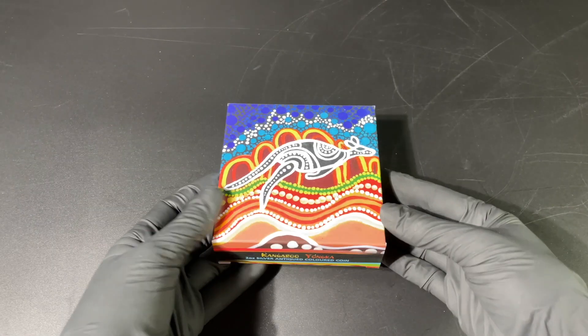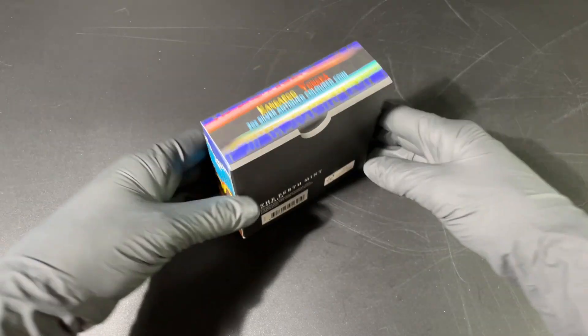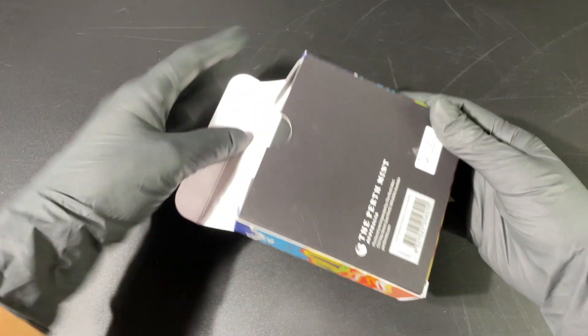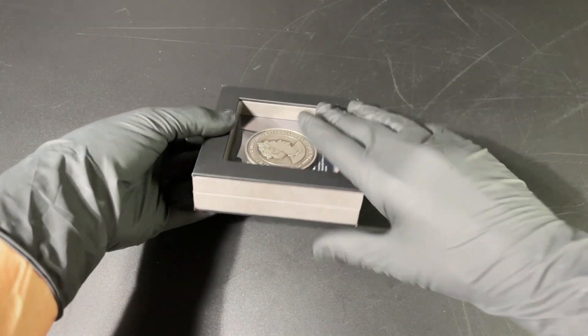Hello everyone and welcome to another unboxing from EMK. Today we are unboxing the Kangaroo Yonga from the Perth Mint. You can see the Perth Mint branding on the very colorful packaging here.